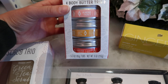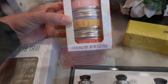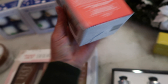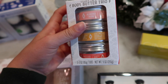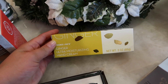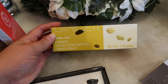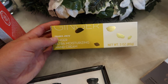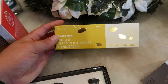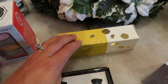Next is the body butter trio — more body butters but in cute little tins. The scents are almond honey, lemon verbena, and frosted berry. I haven't smelled any of these yet so I'll have to get back to you on that. And then lastly in body care is the ginger ultra moisturizing hand cream. I love the scent of ginger and it's probably going to be similar to the rose hand cream I've shown before — very exciting.